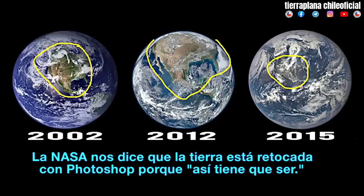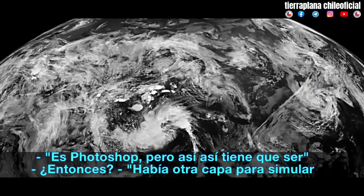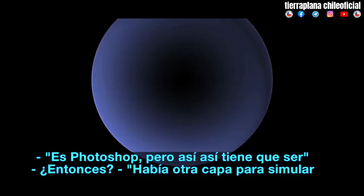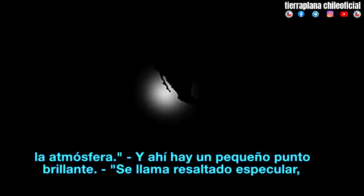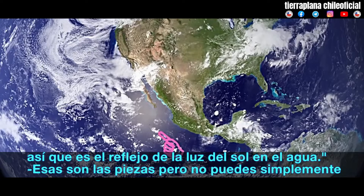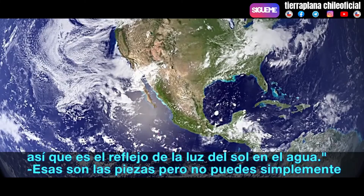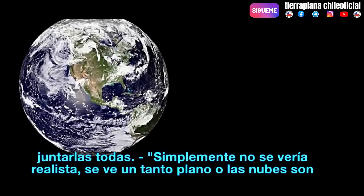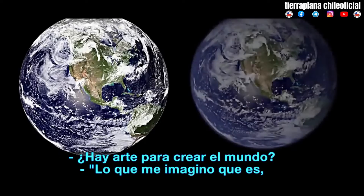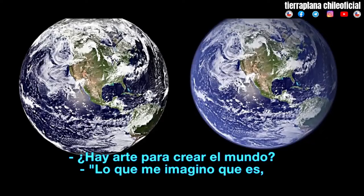NASA tells us that the Earth is photoshopped because it has to be. It is photoshopped, but it has to be. There was another layer to simulate the atmosphere, and then there's this little bright spot called the specular highlight — it's the reflection of sunlight off water. Those are the pieces, but you can't just slap them all together; it just didn't look realistic. It looks kind of flat, or the clouds are sort of too see-through, so I just take Command Z a lot. There's artistry to creating the world — what I imagine it to be.